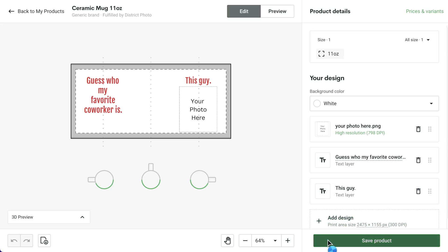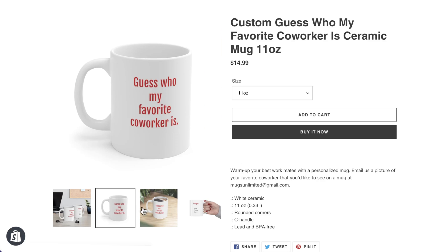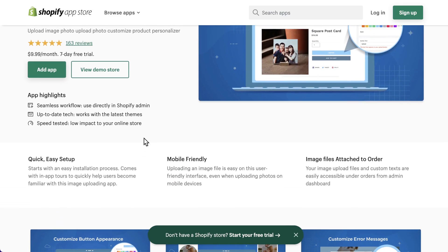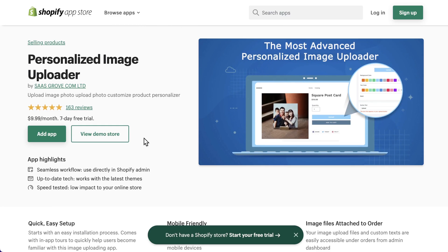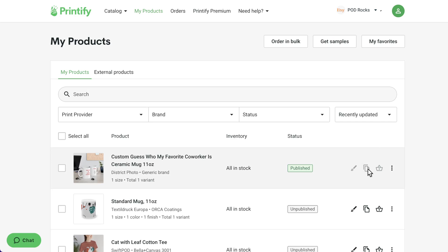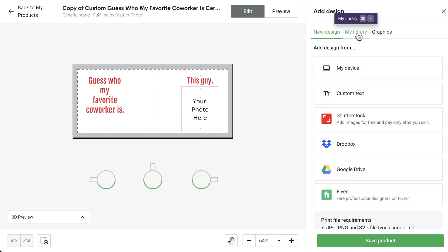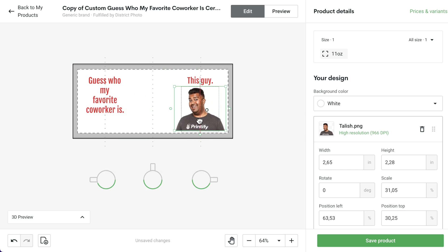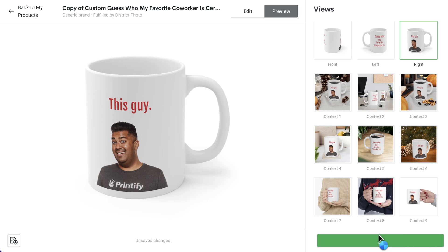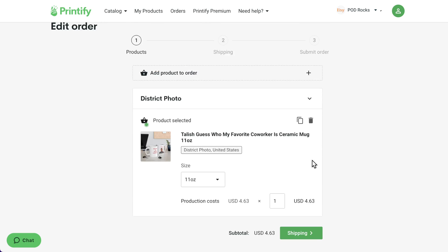And now you can send it to production. Personalized products for Shopify users — let's see how this could work on Shopify. You'll start by creating a placeholder product in your Printify account and publishing it to your Shopify store. You can ask your customers to email you their preferred design or photo, or you can use a third-party app such as a personalized image uploader. Once your customer has submitted their photo and placed their order, go into your Printify account to create a copy of the placeholder product. Remove the placeholder design, place the custom image on the product, and save the product as a draft. In the original order, remove the placeholder product, add the personalized product you just created, and send to production.